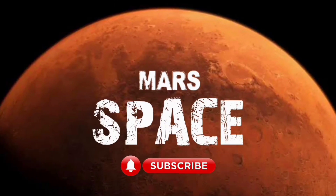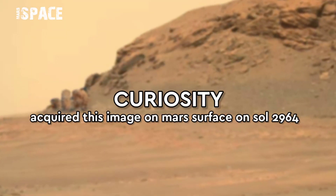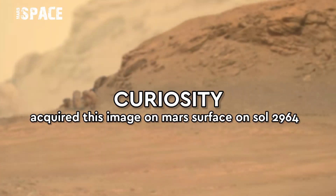Hi my dear friends, welcome back to the YouTube channel Mars is Best. For more updates, hit the bell icon with thumbs up and please watch till the end.